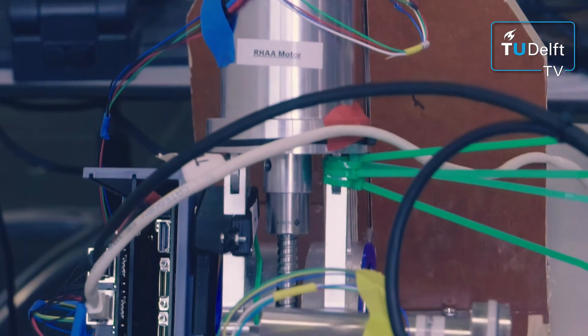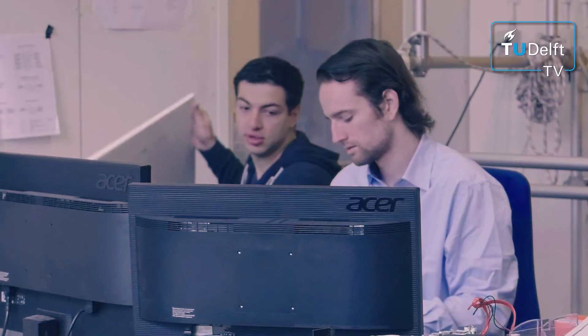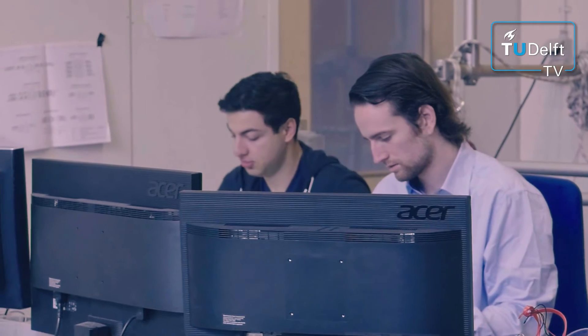One of the biggest problems when working on such a project is making sure that everything fits together. Everyone has their own idea of what it should look like, and it's the role of a chief engineer to make sure that all the parts fit together.